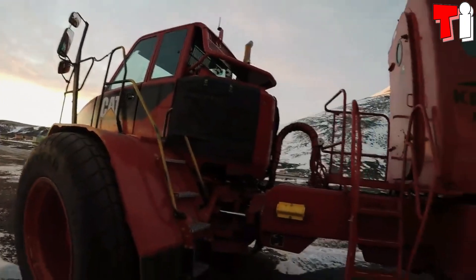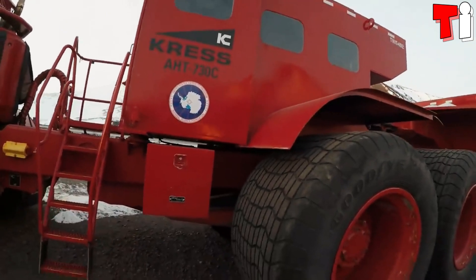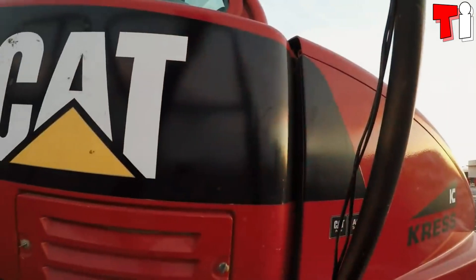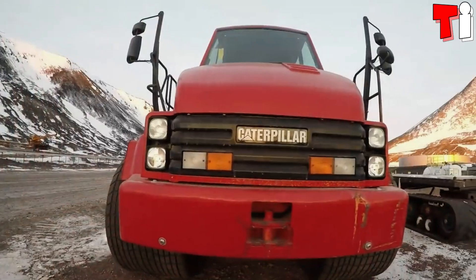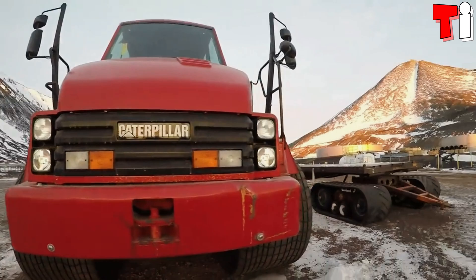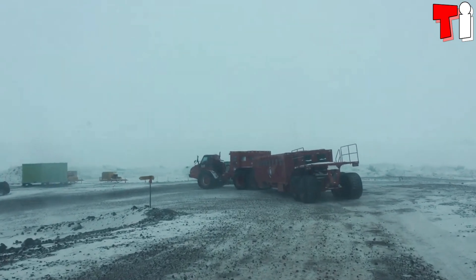It is designed to withstand extreme weather conditions and transport goods and people in the Arctic. It is based on a Cat 730 articulated truck that can tow a load of 200 tons. It is equipped with a flatbed trailer and low-pressure tires.